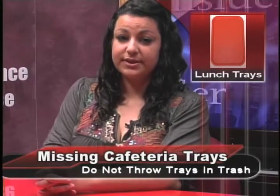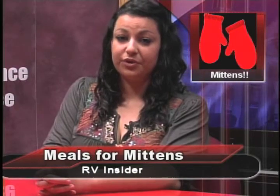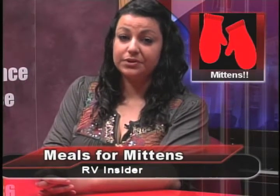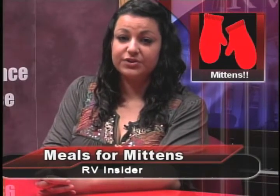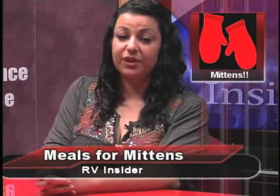Come out and support the Meals for Mittens dinner on Friday, December 3rd in the RV RHS cafeteria from 4:30 to 7 p.m. Admission is a new set of mittens, gloves, hat, or scarf. The dinner is sponsored by our cafeteria caterer Sodexo Food Service and RV Student Council. All items will benefit a local charity.